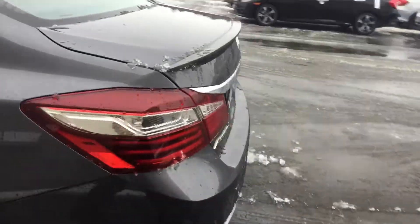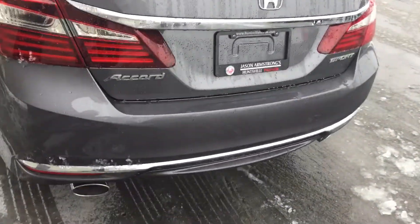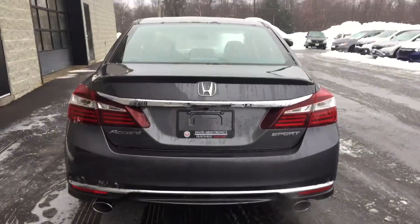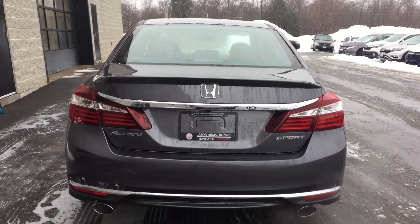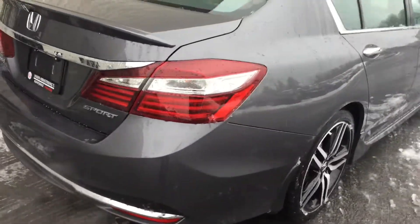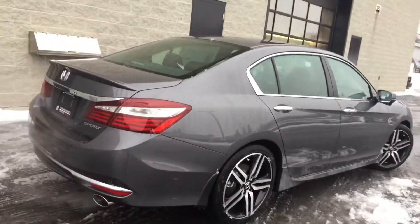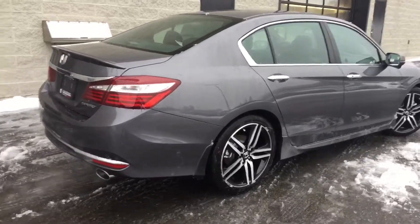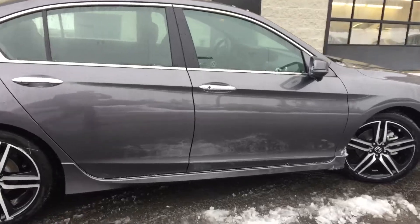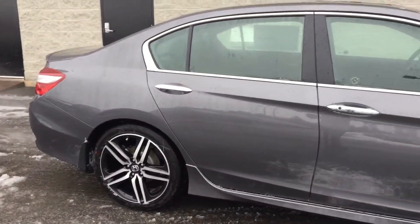Another thing I like about the Accord Sport is the dual exhaust here at the back. The nice shiny part there on the bumper. So there you go, that's the 2017 Accord Sport. We'll be in touch about pricing.